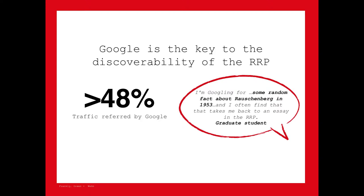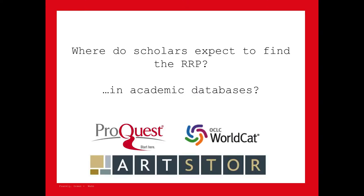Virtually everybody we talked to said they had gotten to the site through Google — even people at SFMOMA get to the site through Google. It's become an extension of your fingers on your keyboard for finding anything. People found the site through Google in various ways: some doing general research about Robert Rauschenberg, others looking for specific detailed pieces of information about an episode in his life in 1953 and being sent to a detail in an essay within the RRP. Some regular users were surprised to be sent back to the RRP when entering detailed search terms.